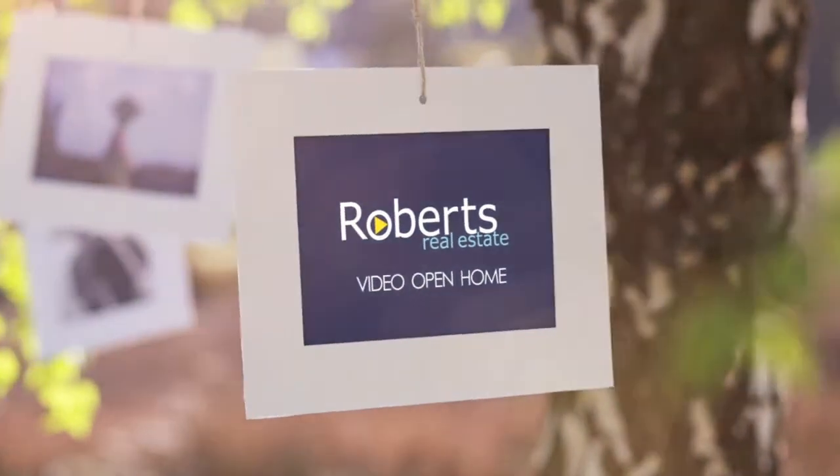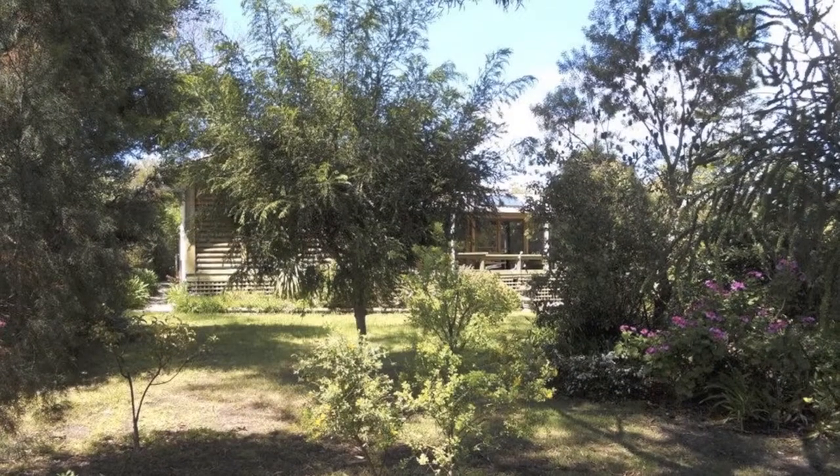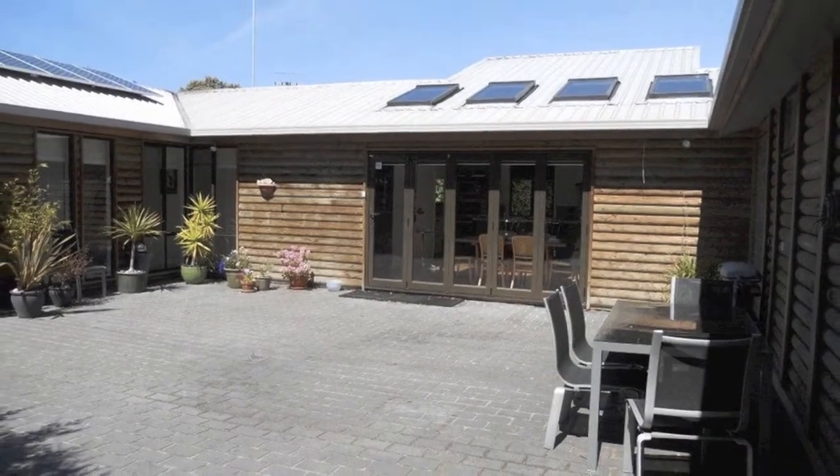Located opposite family-friendly East Shelley Beach and set amidst pretty private gardens is this beautiful home. The log cabin exterior belies the exquisite interior.